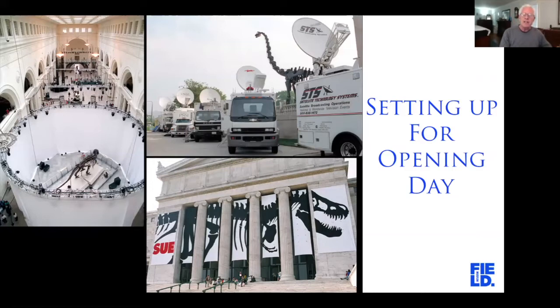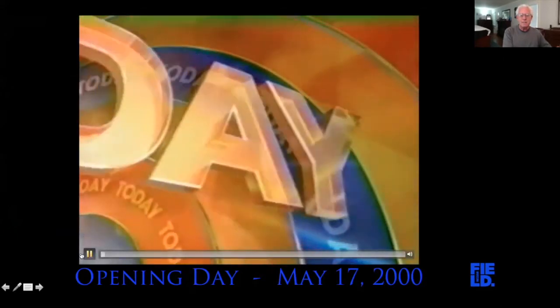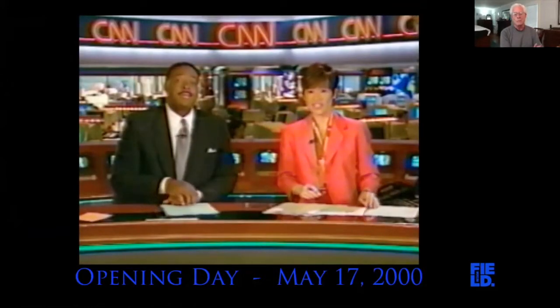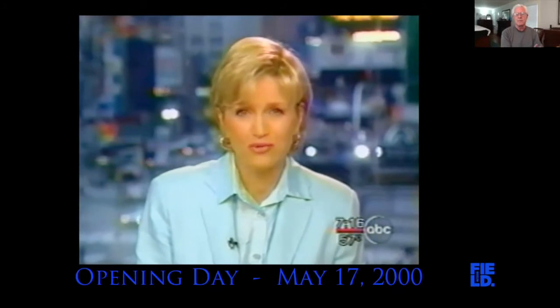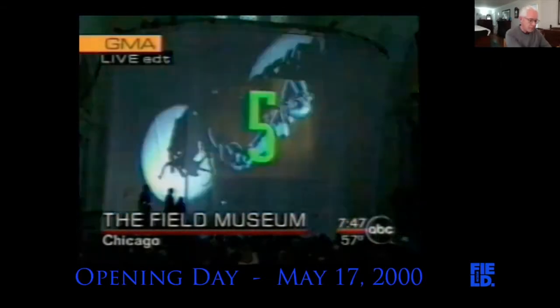Sue was unveiled live on Good Morning America and the Today Show. From NBC News: 'After 67 million years, Sue is about to make her entrance. There is a lot of excitement at Chicago's Field Museum this morning over a bunch of old bones — and these aren't just any old bones. Live on our show, we're going to unveil Sue, a 67 million-year-old dinosaur, the most complete Tyrannosaurus Rex skeleton ever found.'